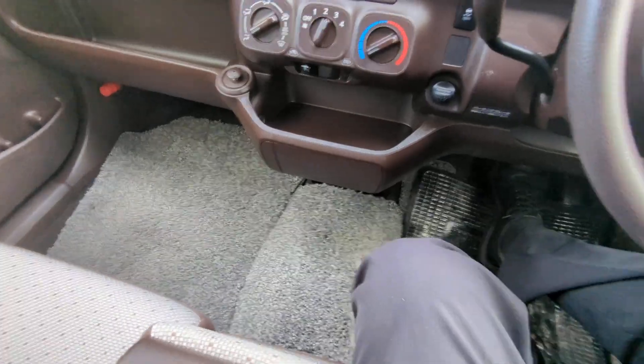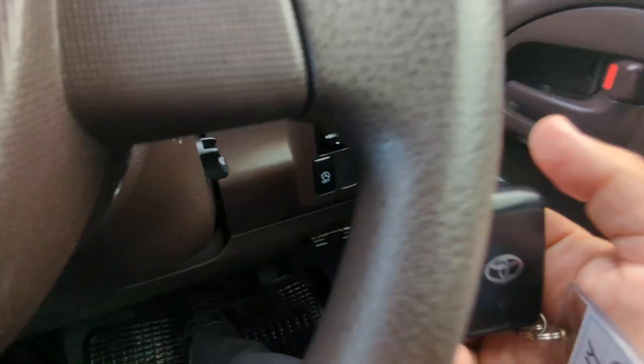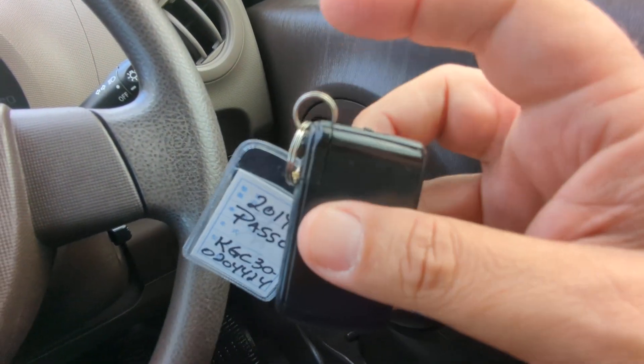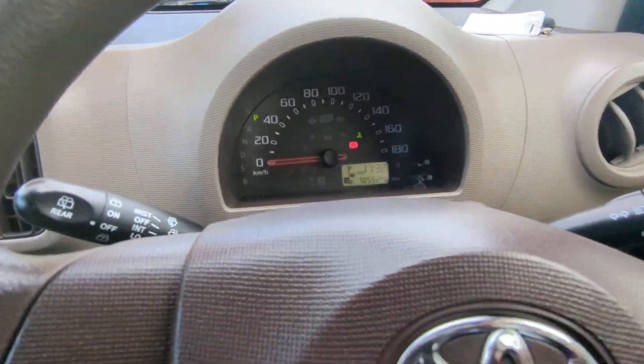Got some semi-shag carpet in here. Key fob on your person — you can just crank this over as if the key was in there. If this key fob battery dies, you are able to take it out and insert it into the ignition. So I'm just going to leave that right up here for now.